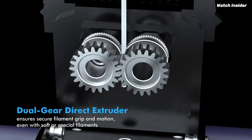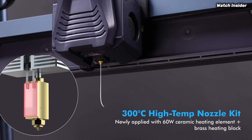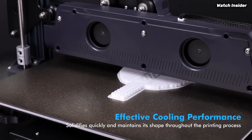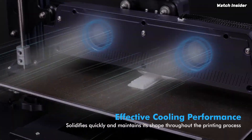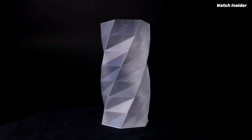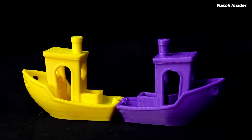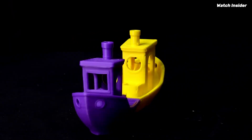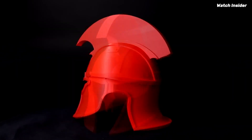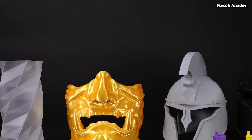Print quality is where the Neptune 4 Plus truly shines. With its dual gear direct drive extruder, it handles a variety of filament types including PLA, ABS, and TPU with ease. Layer adhesion is excellent, resulting in smooth finishes and intricate details that rival much more expensive printers. During testing, the auto bed leveling feature was a game changer, ensuring consistent first layers and reducing the likelihood of failed prints.